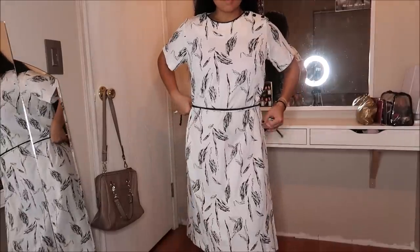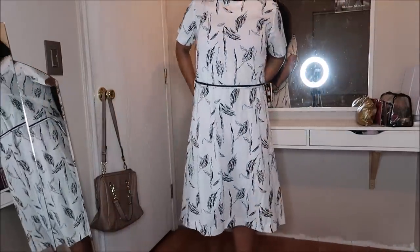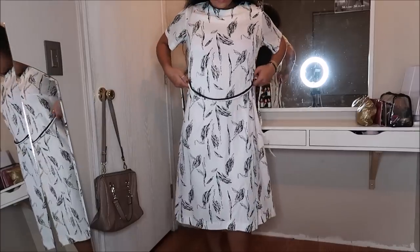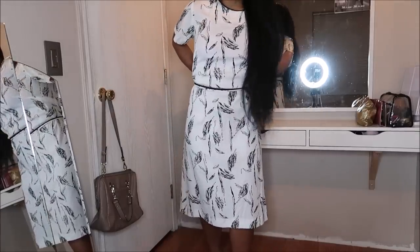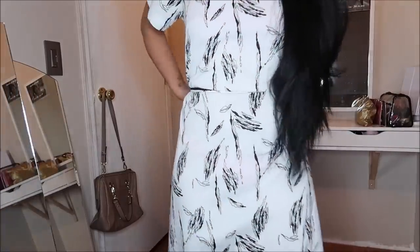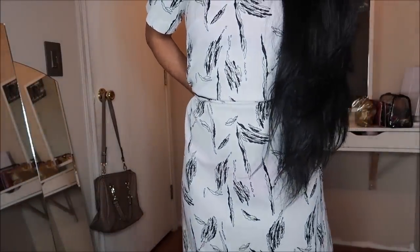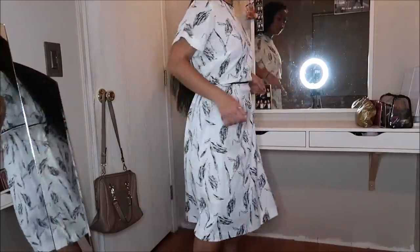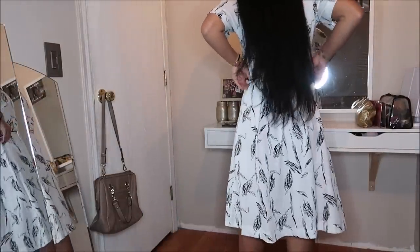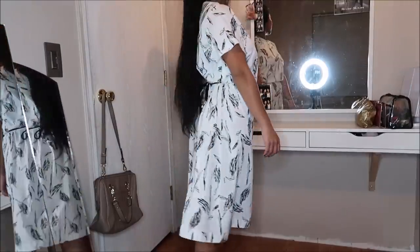I want to show you guys this dress by British Lady in an extra large. All it takes is cinching the waist — it already came with a drawstring — so I just tie it and it becomes a really cute dress. See? Super cute! This was going for $4.99.